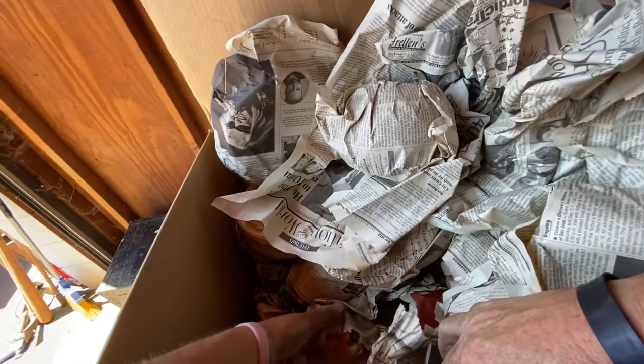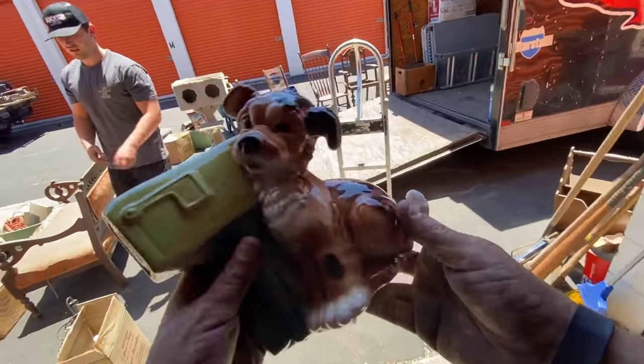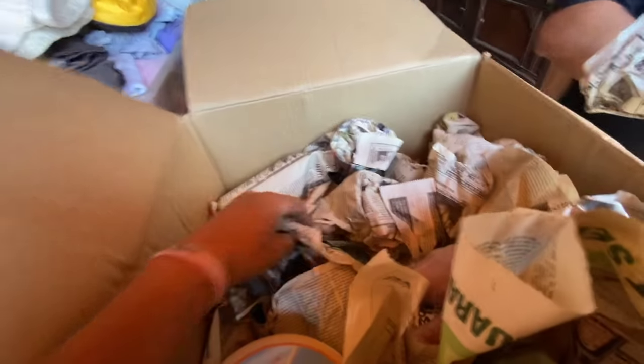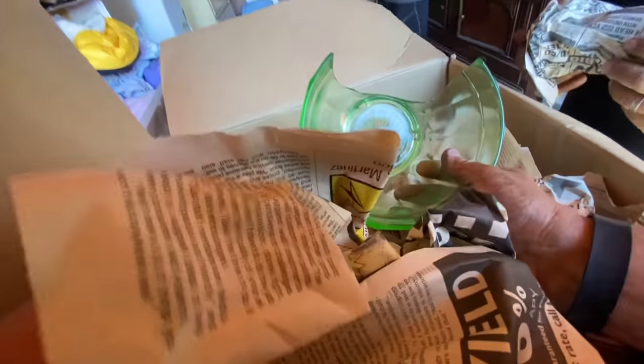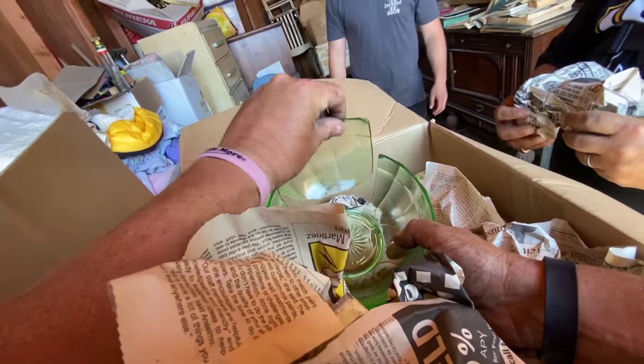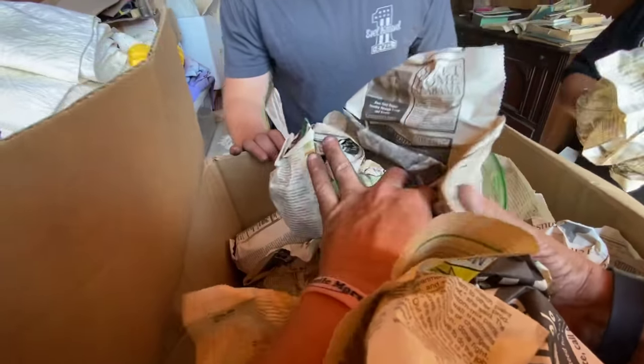Jack, how do you handle these boxes? This one's broken — that was the money right there though, that was a real bill. Vaseline glass — uranium! But that does mean there might be more in there of that.